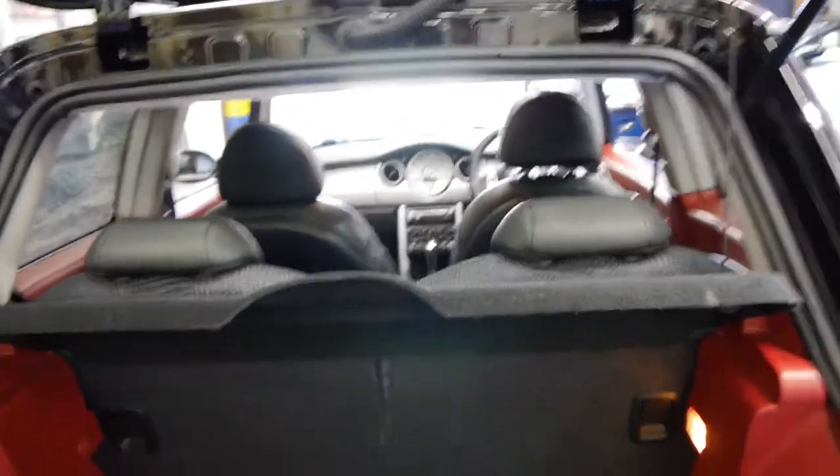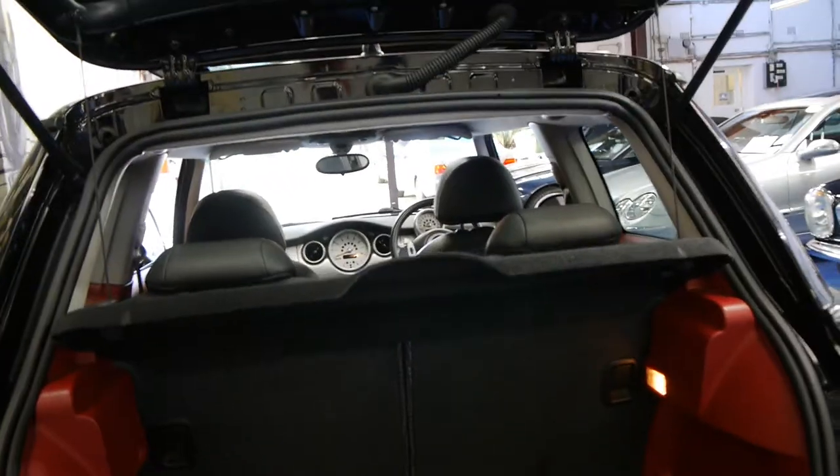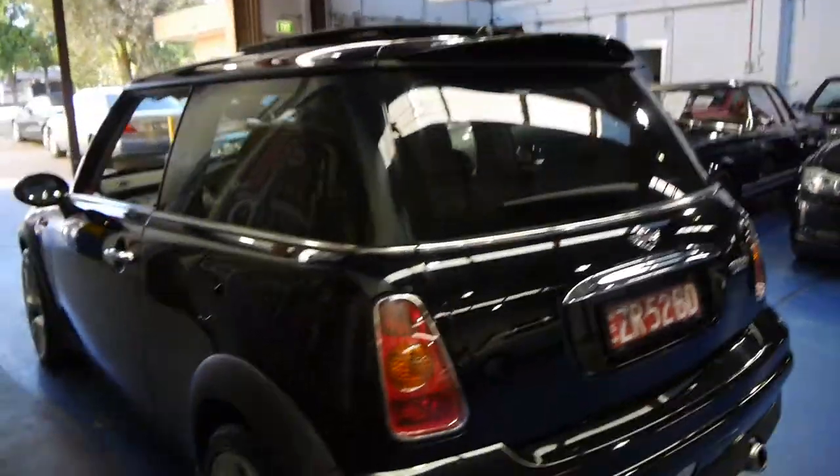There's not a huge amount of difference between something like this and a much newer Mini Cooper. They look very similar, which I think makes them very good value. They're very good on petrol and, as you would probably know, they're also very safe.